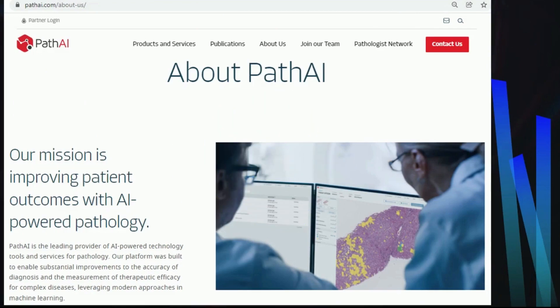Path AI has the mission to improve patient outcomes through artificial intelligence-powered pathology and increase the accuracy of diagnosis and therapeutic efficacy for diseases. It is also partnered with BioPharma and clinical stakeholders alike, and their technology drives BioPharma initiatives from translational research through in vitro diagnostic device development.